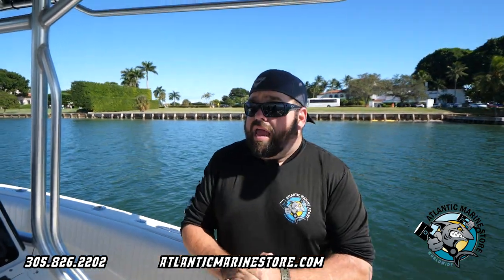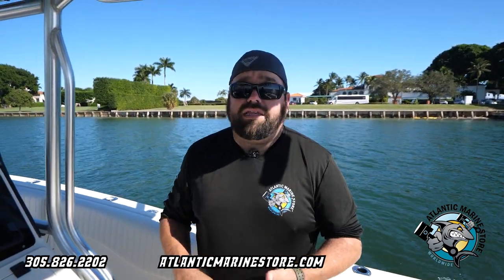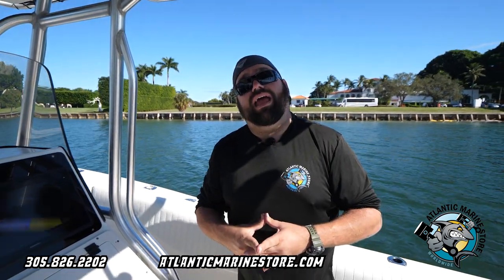Give us a call at 305-826-2202 and let's repower your boat the affordable way. Financing is available and not only do we do repowers, we do electrical, we do sound systems, we do lights — we're like your one-stop shop. So give us a call and let's repower your boat. Atlantic Marine.